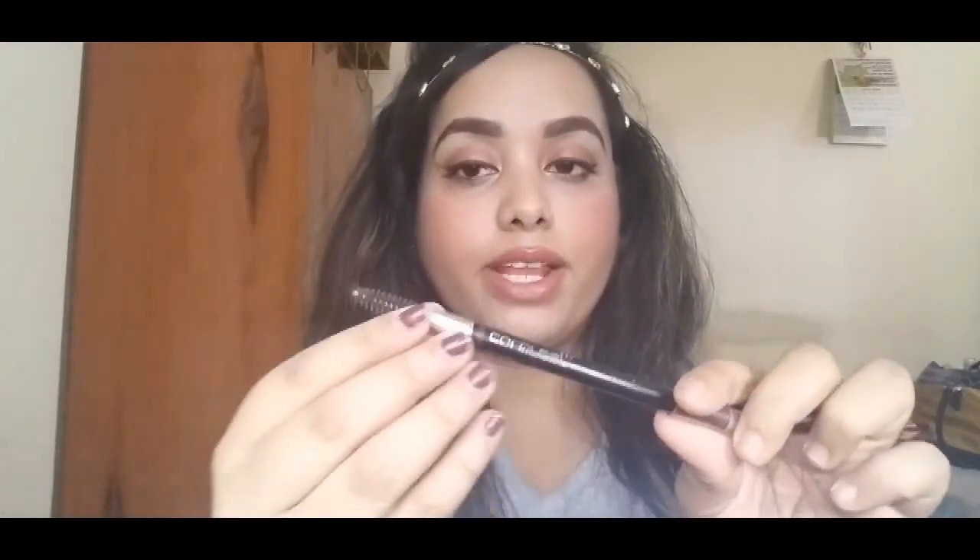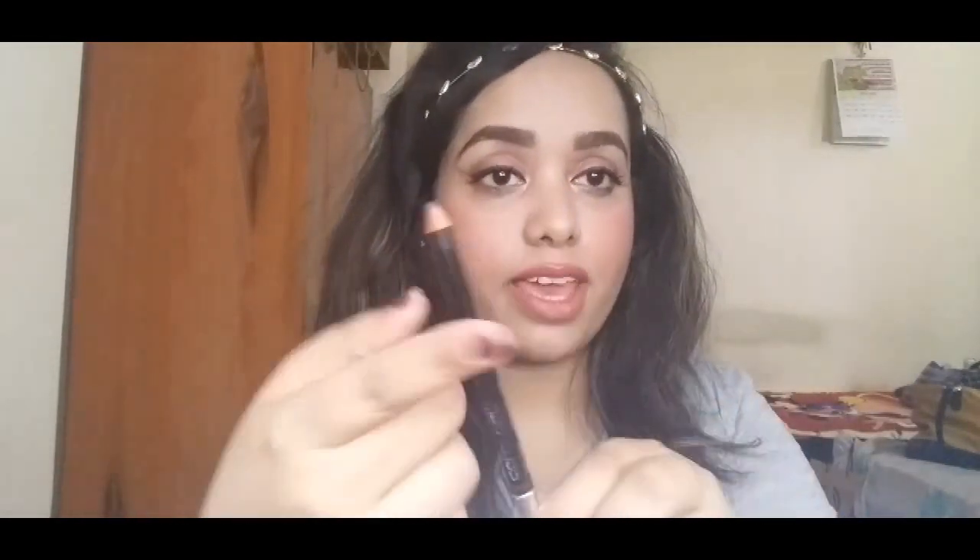The next product I've been loving is an eyebrow pencil from the brand Colorbar — it's in the shade Chestnut 001. On one end it has a nice spoolie and on the other end the actual product. This is what I used today to fill in my brows. It's a very creamy pencil, so you have to use a very light hand and be a little careful while using it.